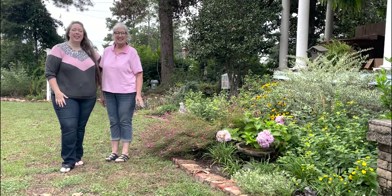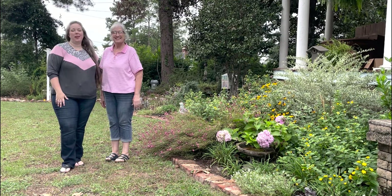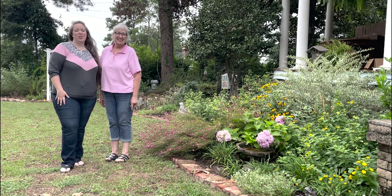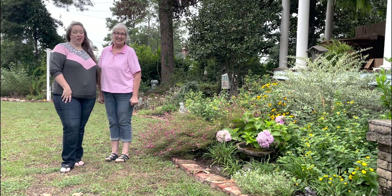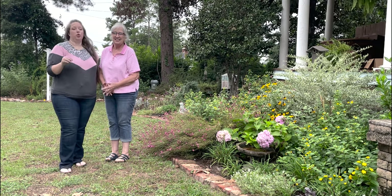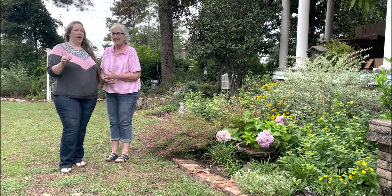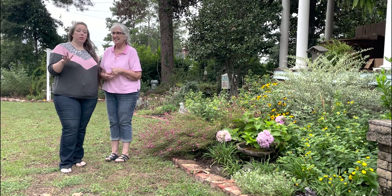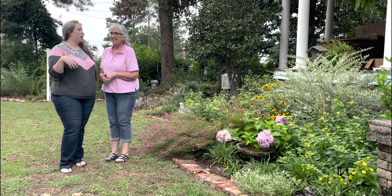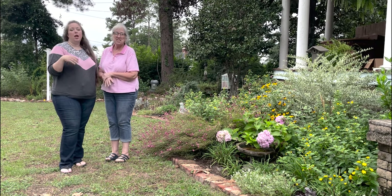Hey y'all, it's Betsy and Mom from Happily Ever After Etc., and welcome back to another garden tour. This is the end of August garden tour. It has been so hot — 95, 96 degrees most of the month — but it feels like 106, 109, 110.